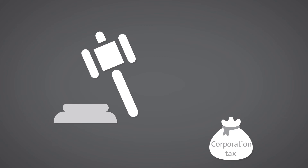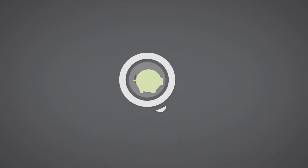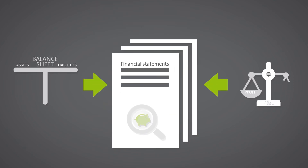Legal entities such as limited liability companies pay corporation tax. In this case profit is always determined on the basis of the annual financial statements, i.e. the balance sheet and the profit and loss account.